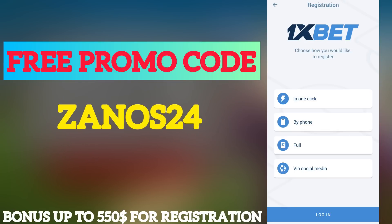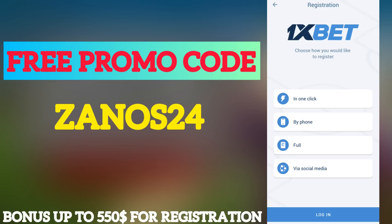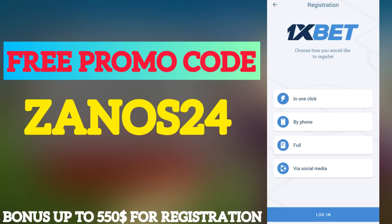First of all, you need to download the application from the official site. I will leave the link in the description. Our next step: go to the application, and if you have an account, then log into it.